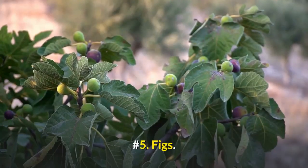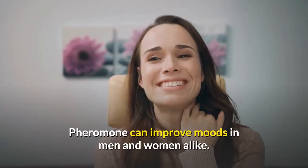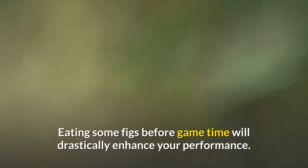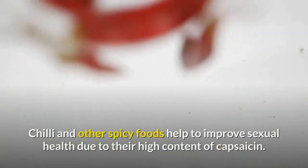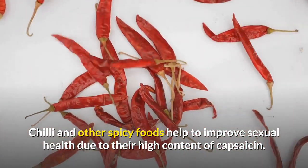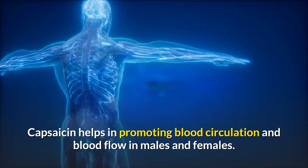Number 5: Figs. Figs are believed to help increase fertility and more importantly pheromone. Pheromone can improve moods in men and women alike. Eating some figs before game time will drastically enhance your performance. Number 6: Red chili pepper. Chili and other spicy foods help to improve sexual health due to their high content of capsaicin. Capsaicin helps in promoting blood circulation and blood flow in males and females.